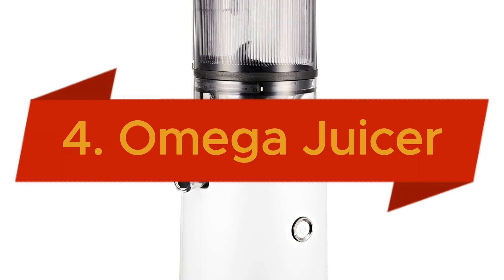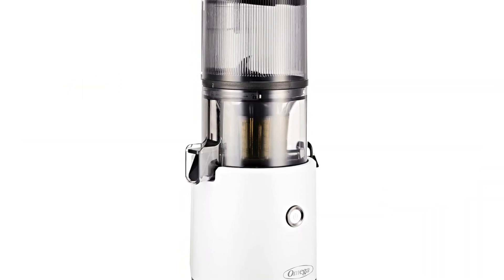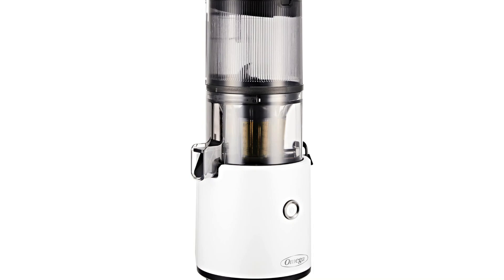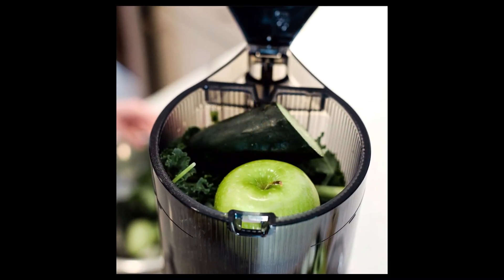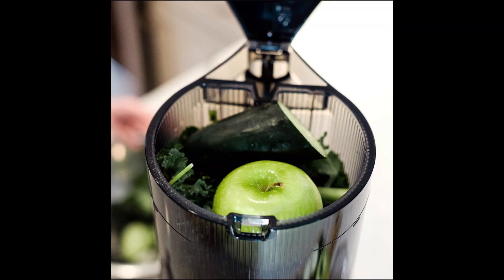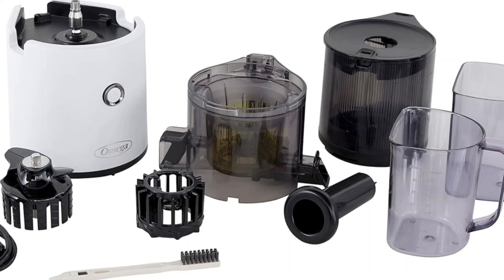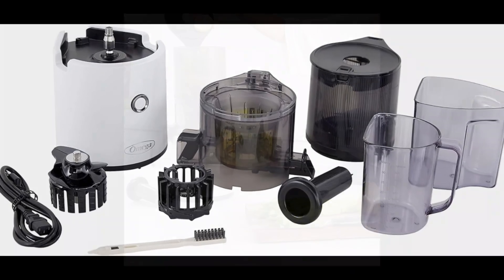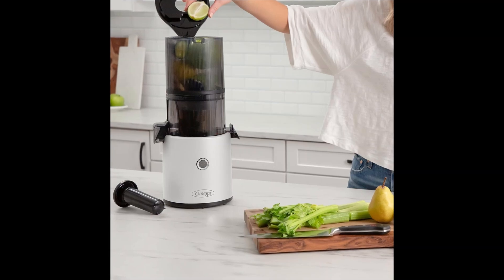In the fourth position, we have the Omega Juicer Easy Clean Slow Masticating Cold Press vegetable and fruit juice extractor from the Effortless series. Designed for seamless batch juicing, this juicer features an extra-large hopper that allows for no-prep juicing, making it perfect for busy lifestyles. With a substantial 68-ounce capacity and a powerful yet efficient 150-watt motor, the Omega Juicer ensures you can extract the maximum amount of juice with minimal effort.